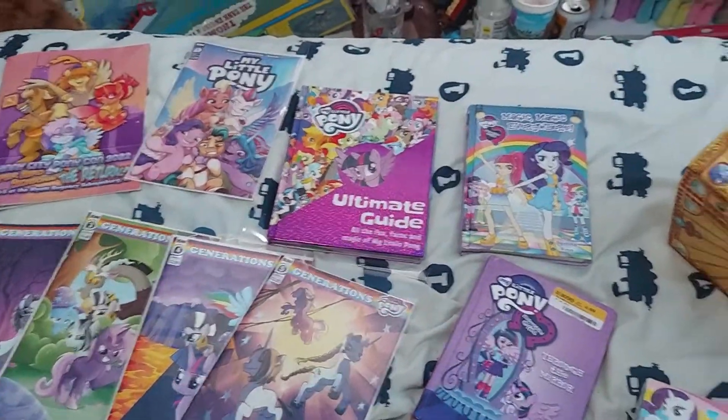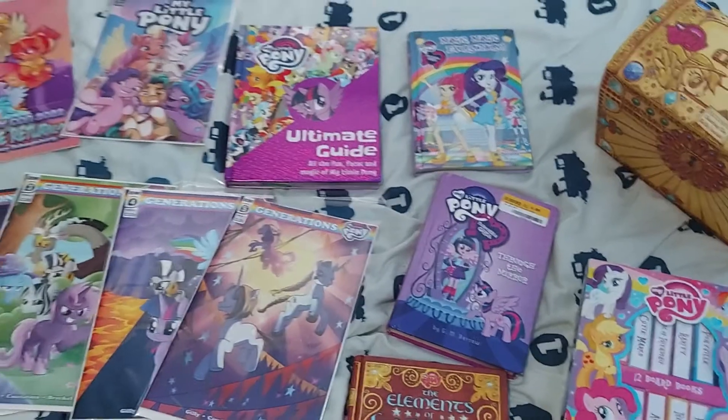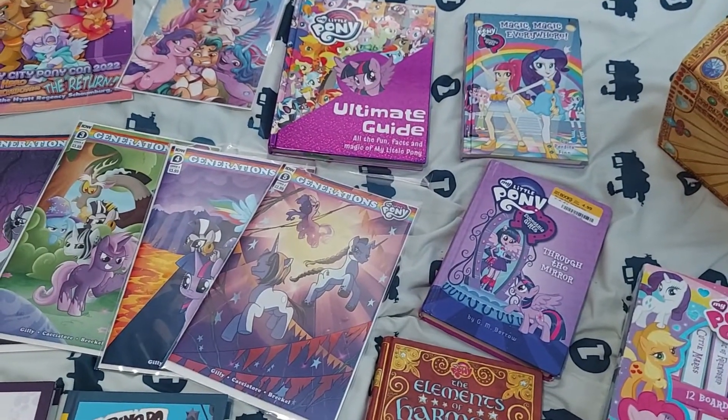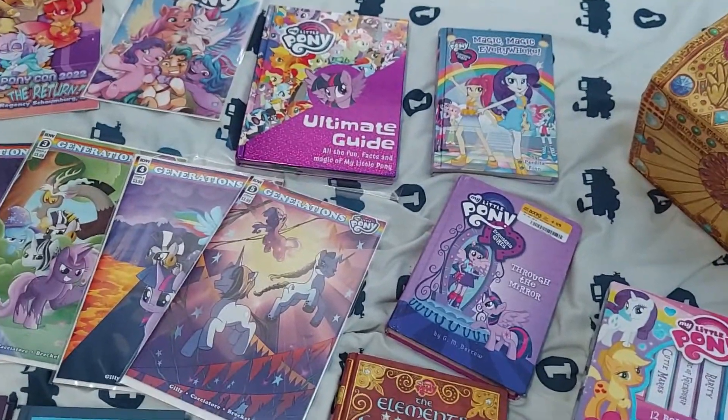Hey guys, welcome back. Today I'm going to be showing you guys my updated My Little Pony collection. My last video was about eight months ago, and it has grown a ton.